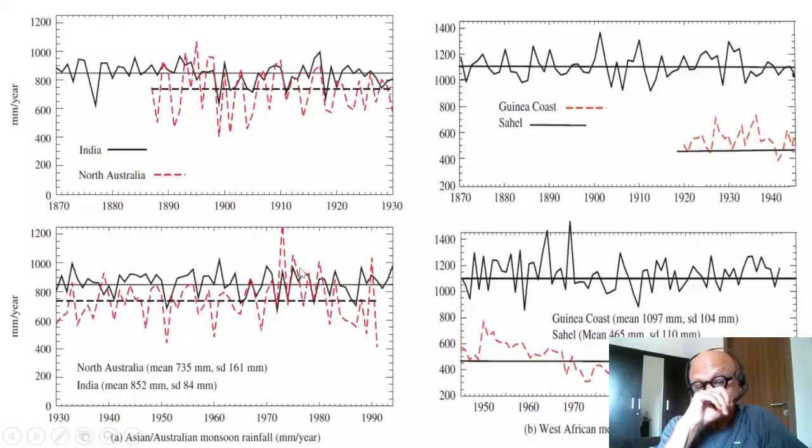For the later decades, there are indications of inter-decadal variability, with periods of being above and below the long-term mean. There are similar indications of inter-decadal variability in the Indian monsoon as well, despite its low standard deviation. The Guinea coast data shows clear inter-decadal variability with low inter-annual variability compared to, for example, the Sahel.